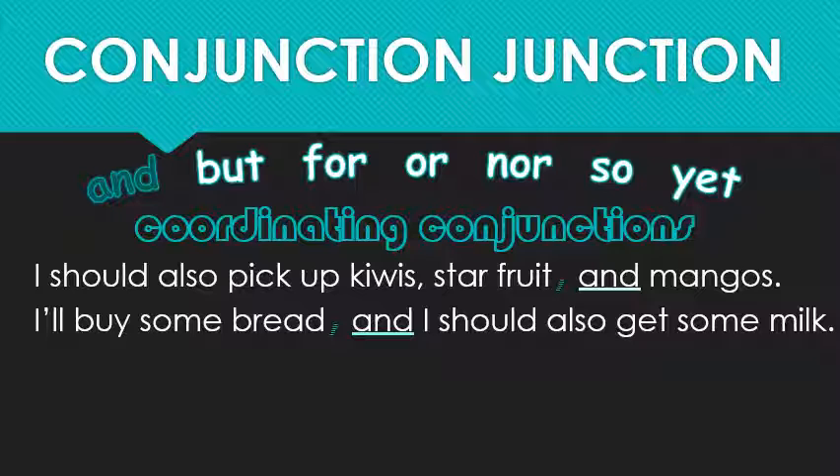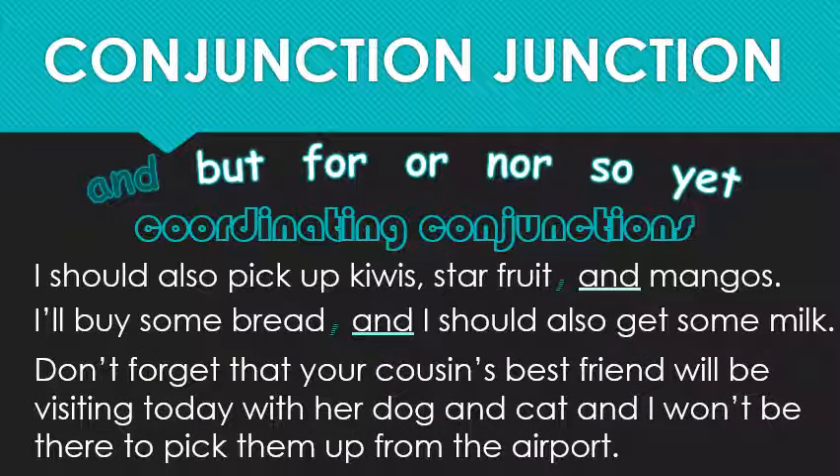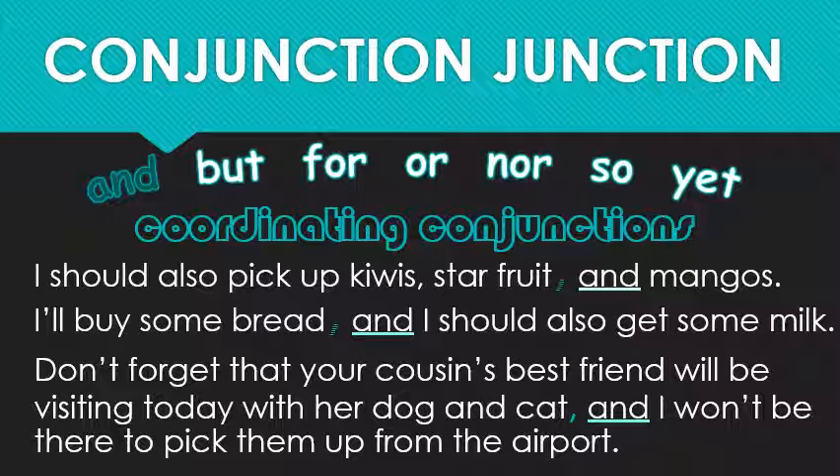Play it by ear — literally. If you pause while reading, consider throwing in a pause for your reader. One more example: 'Don't forget that your cousin's best friend will be visiting a day with her dog and cat and I won't be there to pick them up from the airport.' By adding a comma — 'dog and cat, and I won't be there' — it helps the reader identify where to breathe so they can make it through the rest of the sentence. The two 'and's right next to each other can throw them off otherwise, but this is a simple, easy fix.